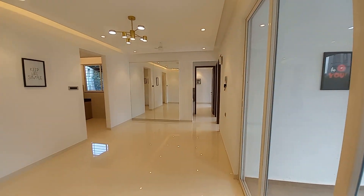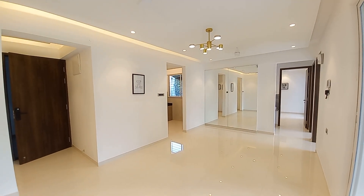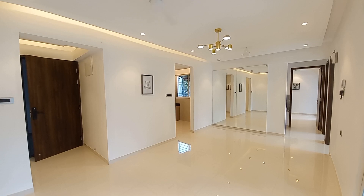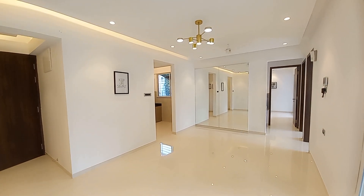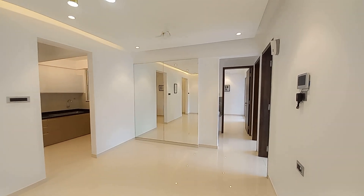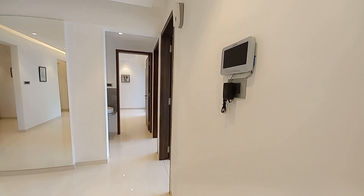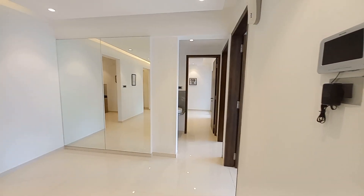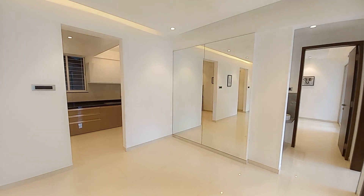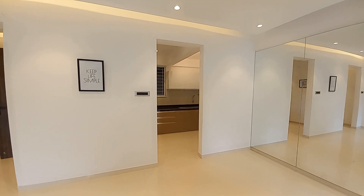From this side you can see the living-cum-dining — it's a marvelous, hefty-sized living-cum-dining hall. You can also see this is the video door phone screen. Just beside this dining space you'll be having the kitchen space, so let's move on to the kitchen.